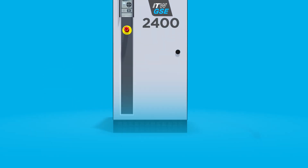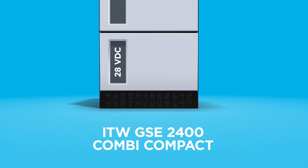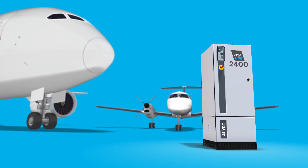With the 2400 Combi Compact unit that includes a 28-volt DC part, you can supply two aircraft at the same time. This solution is ideal for gates with changing needs over the day.